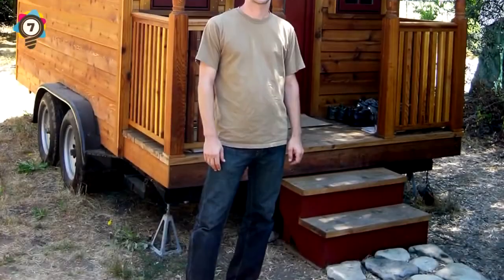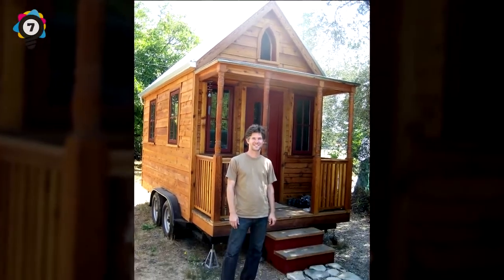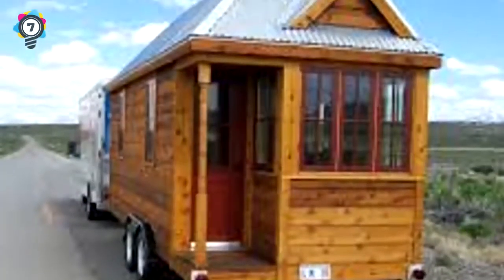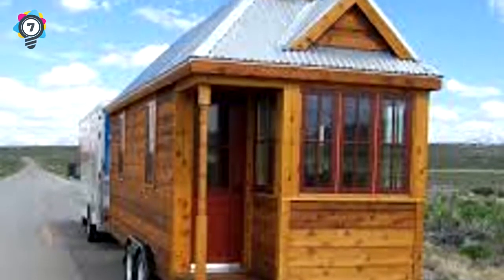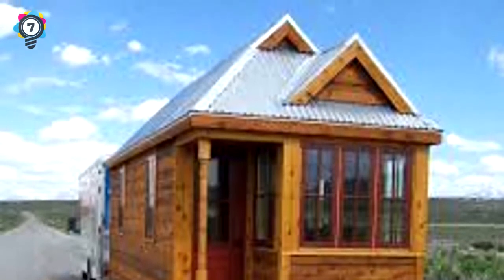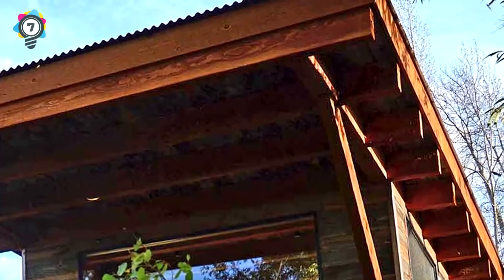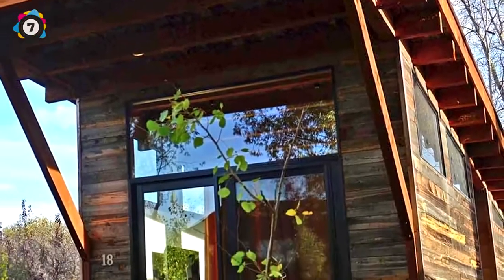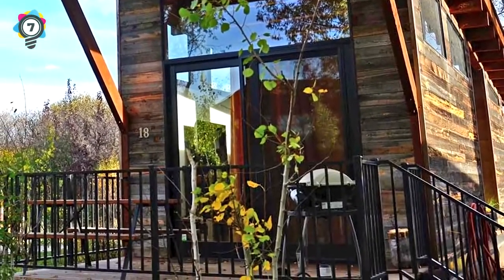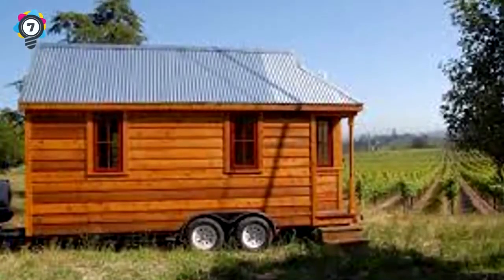7. Founder of the aptly named Tumbleweed Tiny House Company, Jay Schaefer has been building and living in homes smaller than 11 square meters for more than a decade, and his company is encouraging others to do the same. This energy-efficient home comes in at about 2 by 5 meters. The sleeping space is nestled into a tiny nook above the great room, and the home's superb insulation helps keep it warm in winter and cool in summer, considerably reducing the cost of energy bills.